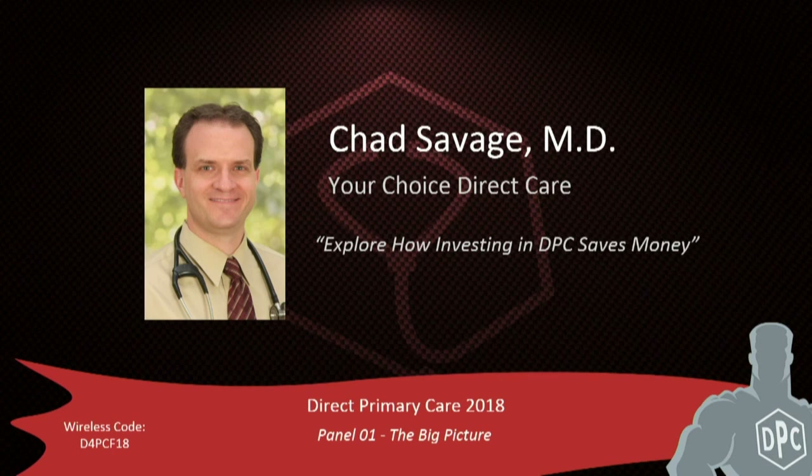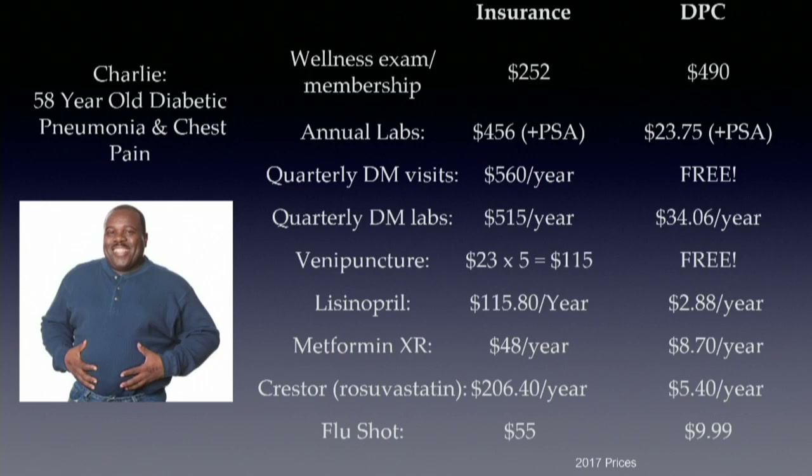DPC also includes all in-office diagnostics — EKGs, spirometers, pulse oximeters — getting away from the nickel-and-diming of charging for every little test. It includes all in-office procedures like joint injections and biopsies. And what I think is most revolutionary is telemedicine.